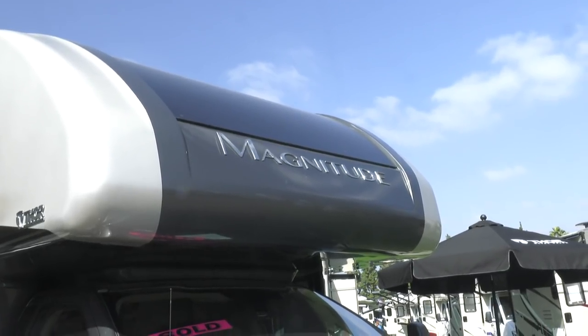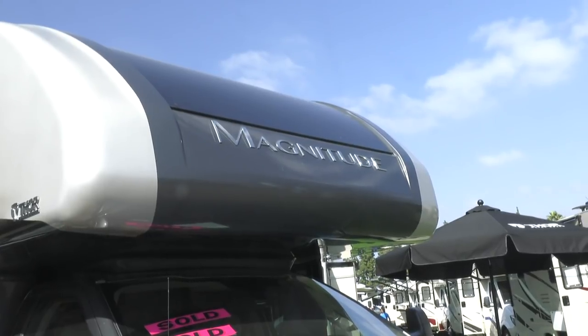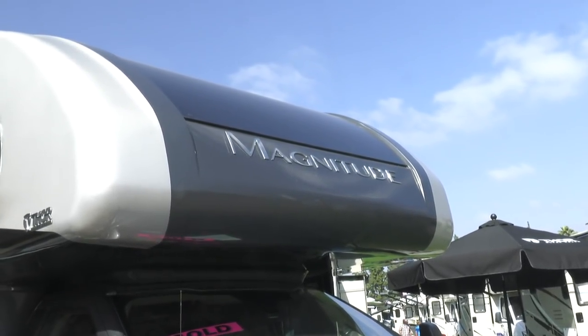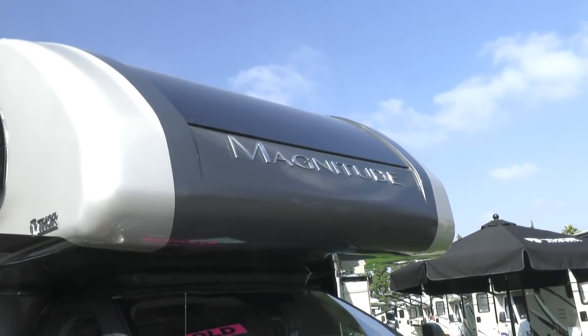It's a diesel — it burns slow. The generator is running through. Yeah, it's a 6,000 watt diesel generator. You won't need more than that for this. Go to the desert, any of that. You've got plenty of power and plenty of water for it.